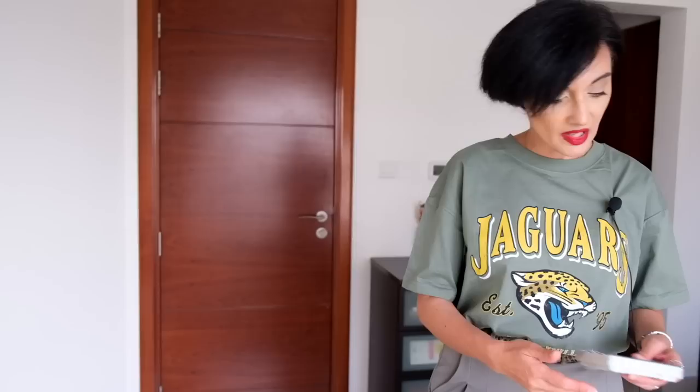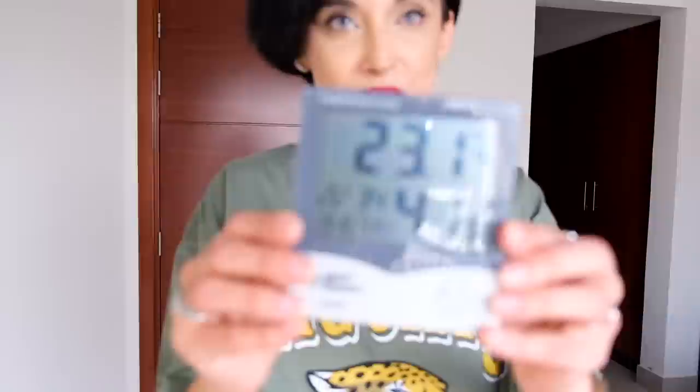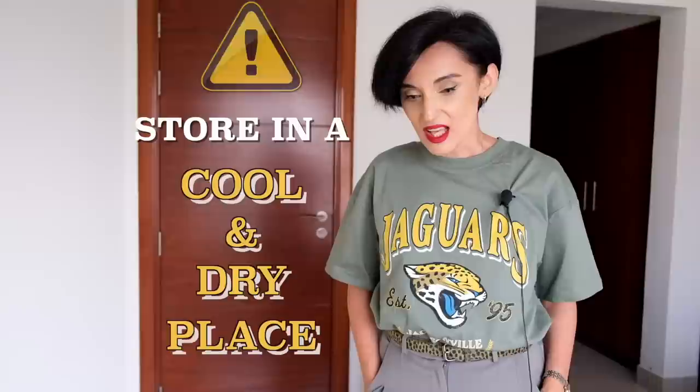I store my fragrances in the bedroom, in the walk-in closet area, which I think is the best place because it has no direct sunlight — and sunlight is harmful to fragrances, so it's important to keep them in a dark place. The second factor is temperature. I try to maintain approximately 22 to 23 degrees, and the humidity is normally above 40%, varying from 41 to 43, which is important because fragrances don't like spikes in temperature or humidity.